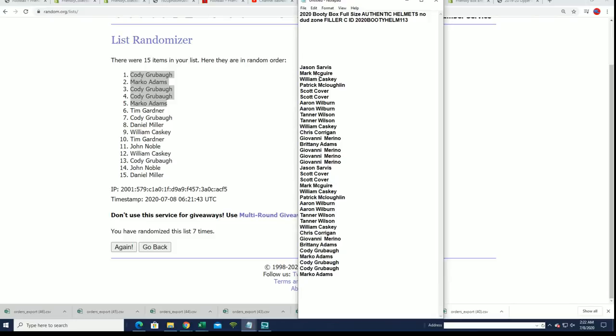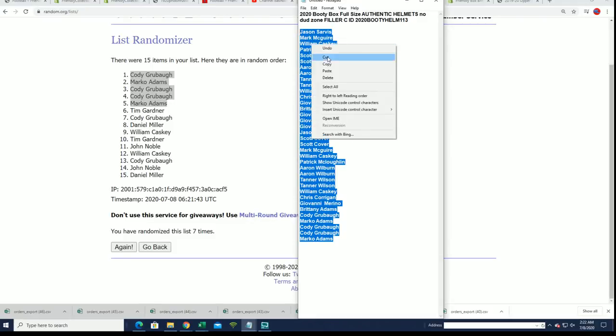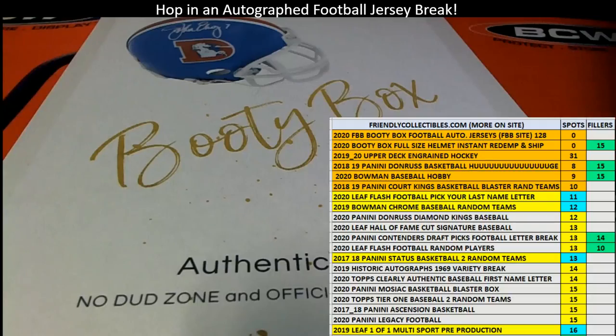We're going to get right to 113 and find out who wins this helmet. Now that we've got 32 owners, we're going to start up the owner random and also the team random. We're going to randomize both lists seven times apiece, then stack the lists up side by side.